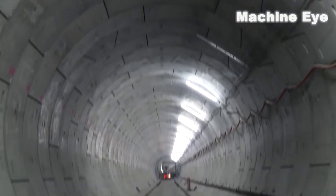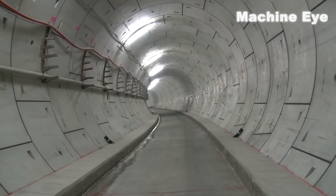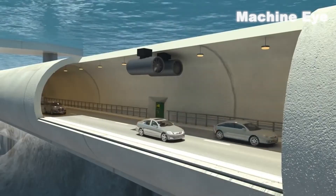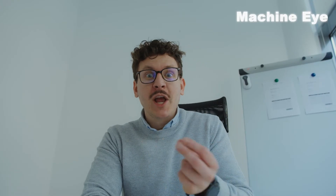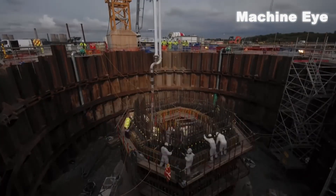So, get ready to witness greatness, embrace innovation, and be inspired by the Qingdao Jiaozhou Bay 2nd submarine tunnel — an engineering masterpiece that will leave an indelible mark on the world. If you can't get enough of gigantic wonders from around the world, check out our video on the biggest mega-projects in the world for more jaw-dropping feats of human ambition. Catch you in the next video, my friends.